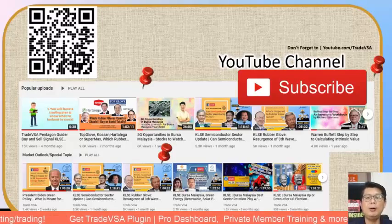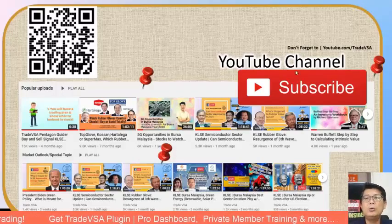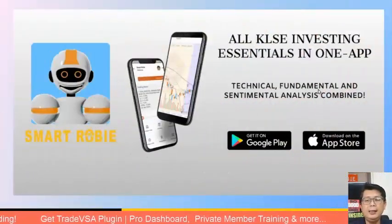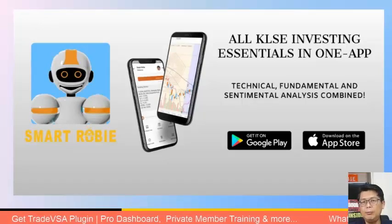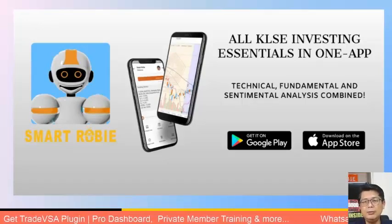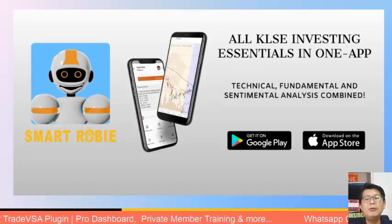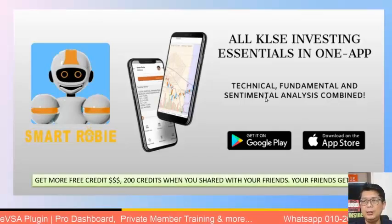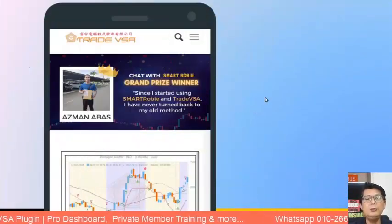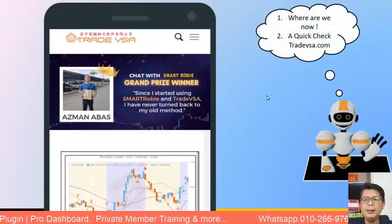Those who followed what was discussed on rubber gloves would have made some headway. Also, if you haven't downloaded Smart Roby — our stock market chatbot — it provides visibility into the market including intraday. It's free usage until 31st December, and you get 200 free credits when you share with friends.